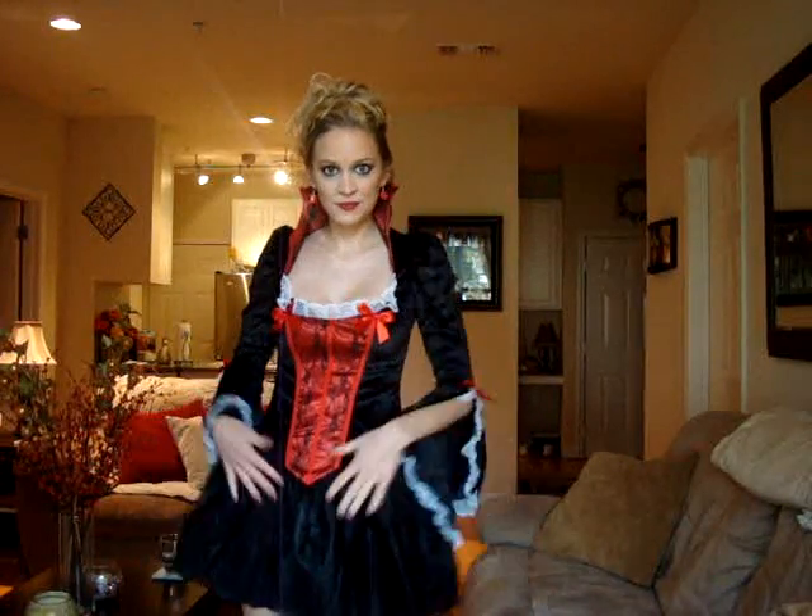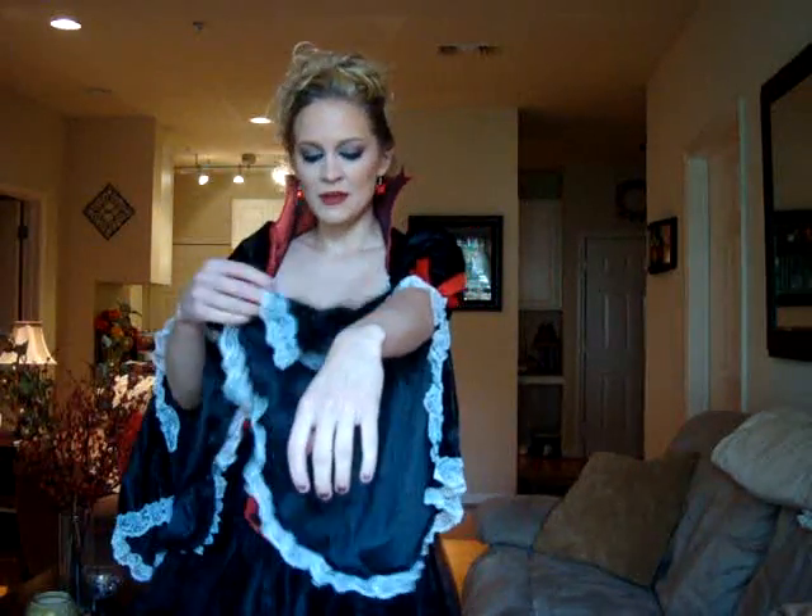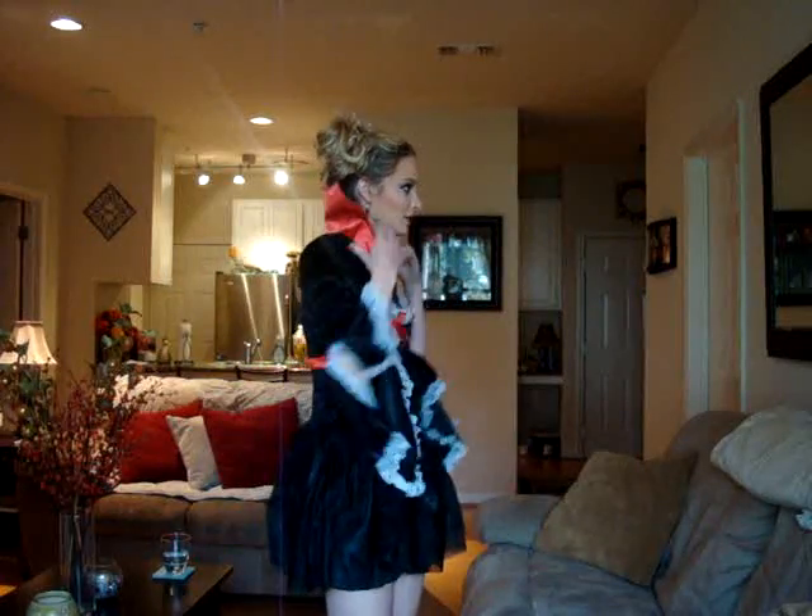It flounces out at the bottom — very cute. You could make it even flouncier if you wanted to wear a crinoline underneath it. Then it has these long drapey sleeves, which is one of my favorite parts about it, and they're lace. Very Transylvania. And then I love this collar — the corset goes up into this scary lace black and red collar.